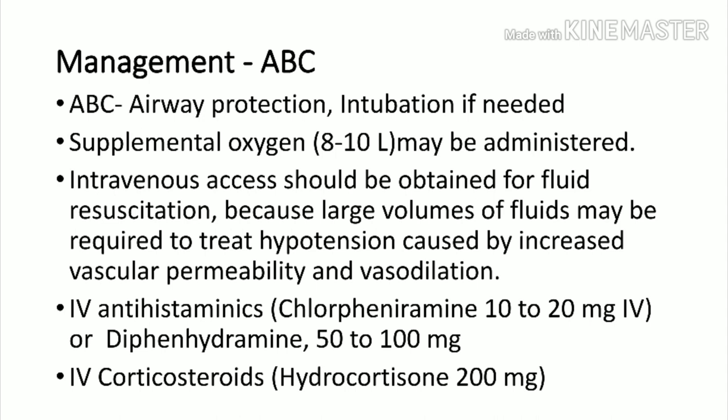Once the patient has anaphylaxis or early urticaria, take them into the emergency room and always manage airway, breathing, and circulation. Talk to the patient — if they have no respiratory difficulty they will speak without issue. Airway protection is critical, as many patients can have severe laryngeal edema requiring intubation. For patients with hypoxemia from mild anaphylaxis, provide supplemental oxygen — 8 to 10 liters may be required. Establish two large-bore IV lines immediately, as the patient can collapse at any time.